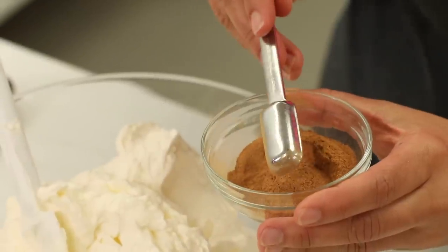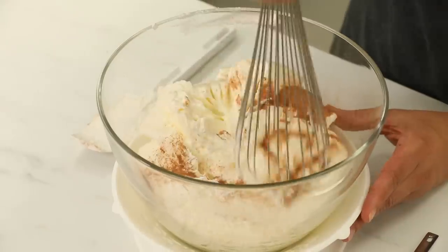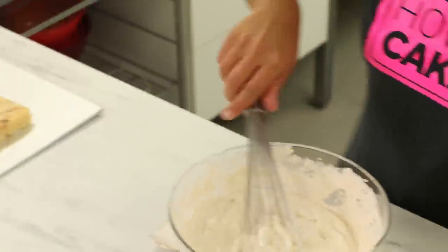While my simple syrup is soaking in, I'm going to take the time to make some cinnamon buttercream because apple pie makes me think of cinnamon. So cinnamon buttercream it is. I simply just like to stir cinnamon into my Italian meringue buttercream until I like the taste of it. Love it. Now that's a recipe.